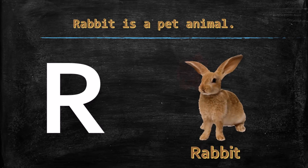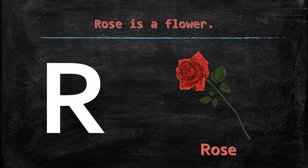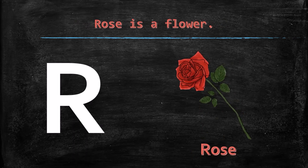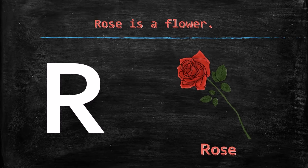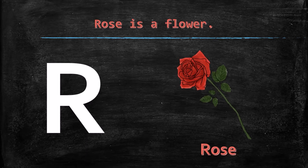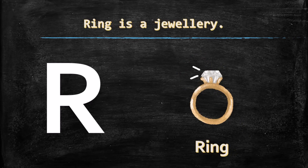R for rose. Rose is a flower. R for ring. Ring is a jewellery.